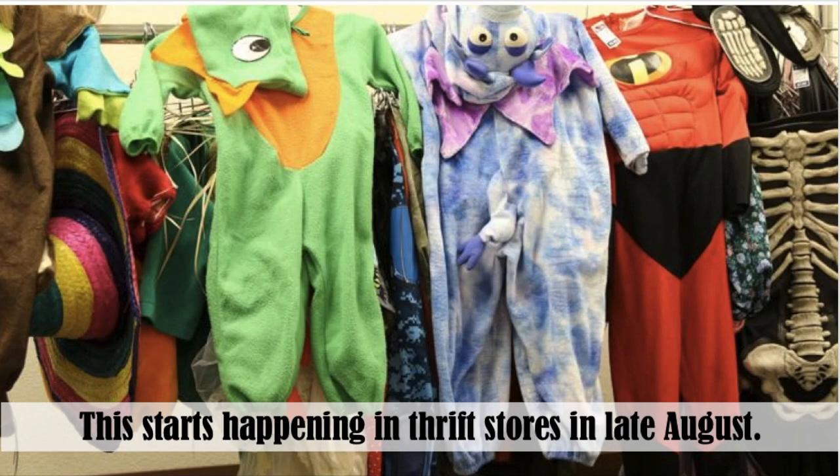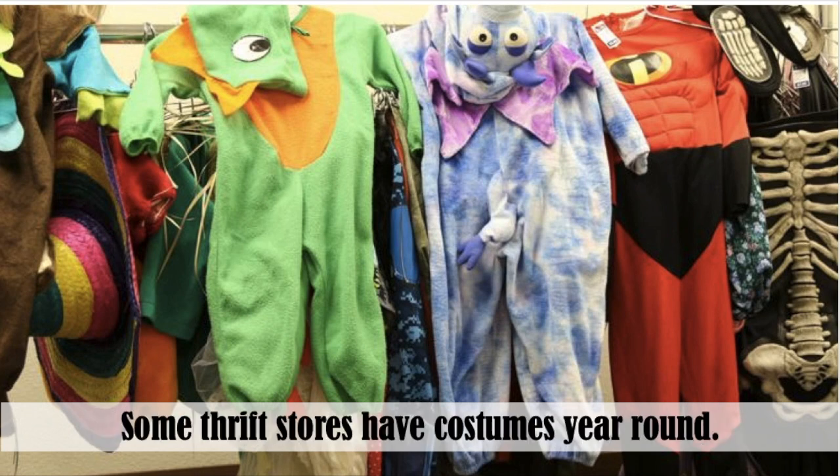This type of thing starts happening in thrift stores in late August, where the thrift store has a specific area set up for Halloween costumes — it's a marketing thing. However, some thrift stores have costumes year-round, so there may be a specific area or they could be mixed in with other things. I do find them mixed in with dresses, coats, and children's clothing. It just depends on how your thrift store does it.